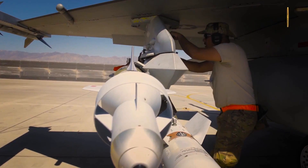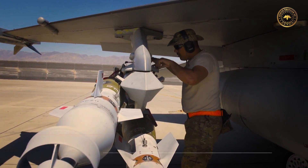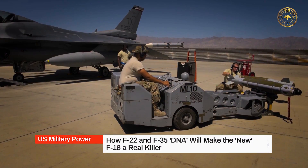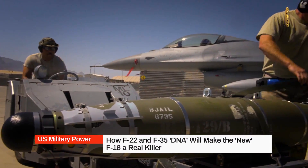Hello everyone and welcome to our channel. Today we'll tell you about how the F-22 and F-35 DNA will make the new F-16 a real killer.